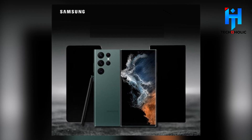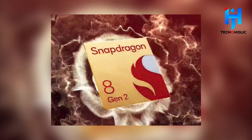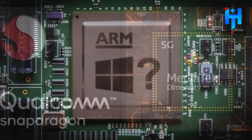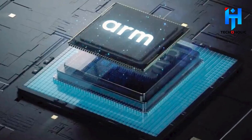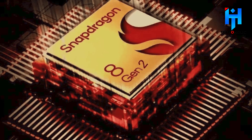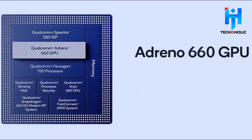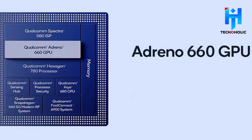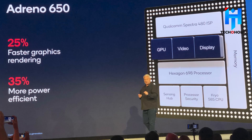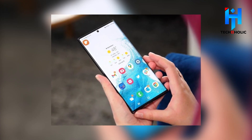Snapdragon 8 Gen 2: The Galaxy S23, Galaxy S23 Plus, and Galaxy S23 Ultra will all include the Snapdragon 8 Gen 2. The second-generation Snapdragon 8 is manufactured by TSMC on their 4nm technology. It employs ARM's newest CPU cores in a novel tri-cluster 1+4+3 layout. The Snapdragon 8 Gen 2 is promoted as 35% quicker and 40% more power-efficient than its predecessor. The latest-generation Adreno GPU boasts increased performance by up to 25% and reduced battery consumption by up to 45%, and is the first to provide ray-tracing functionality in its hardware for Android.